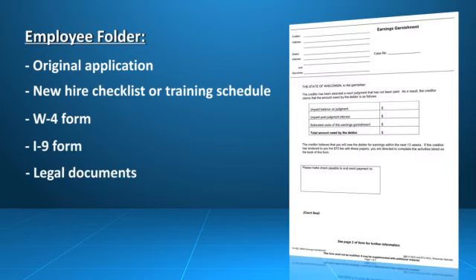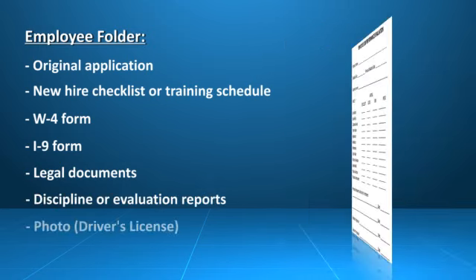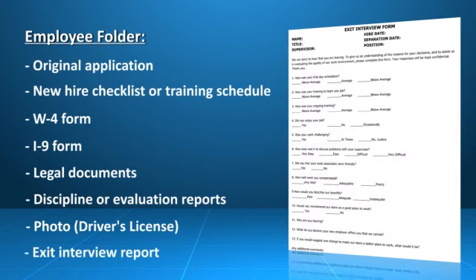Any legal documents such as garnishments or social service documents, any discipline or evaluation reports, an employee photo such as a driver's license, and an exit report form used to document when and why an employee left.